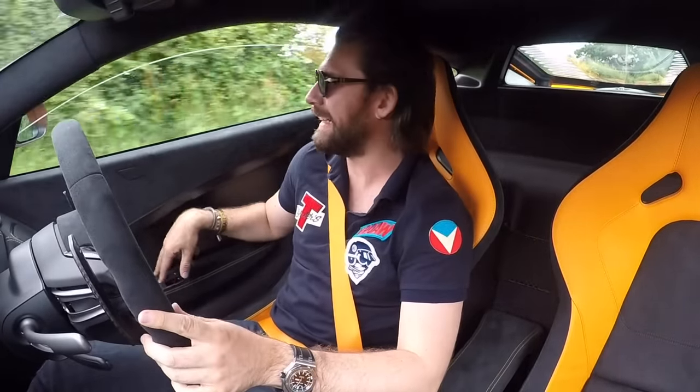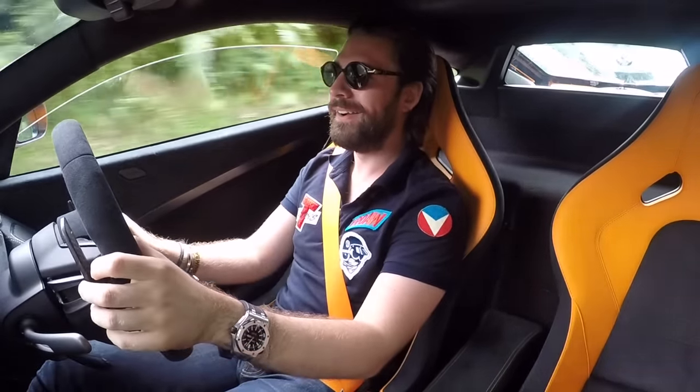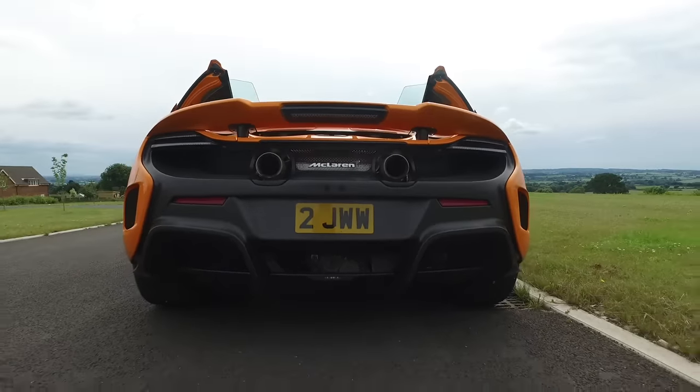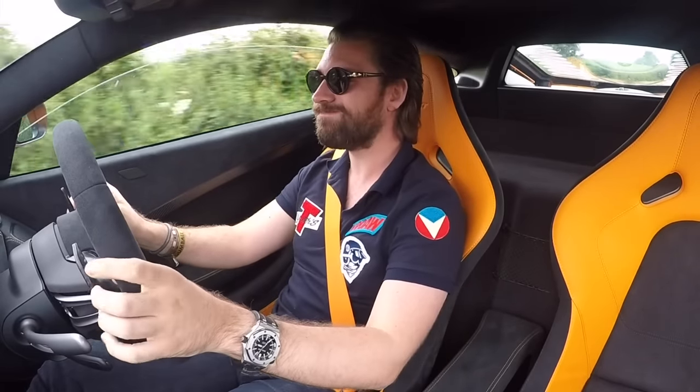One of this thing's greatest party tricks is the way it pops on upshift. Let's put the volume down a little so it doesn't buffer too much. What — and on the downshift as well! It's probably because I haven't been driving it as hard as maybe I should to get that kind of drama out of it. But the fact that it pops on both up and downshift is absolutely, smile-inducingly fabulous.